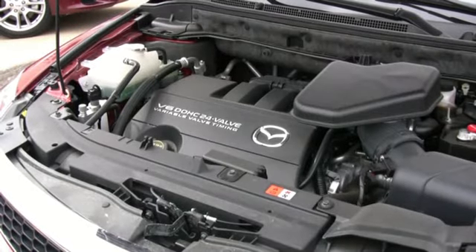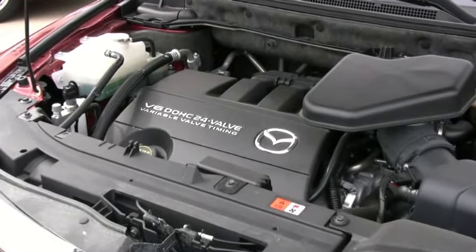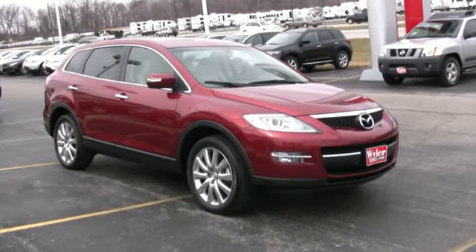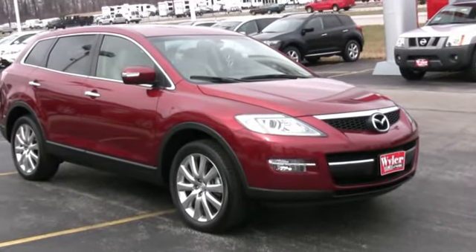The 3.7-liter V6 engine provides 273 horsepower and up to 22 miles per gallon on the highway. Winning multiple awards in its class, the Mazda CX-9 superbly balances utility with performance and handling, and it's fun to drive.